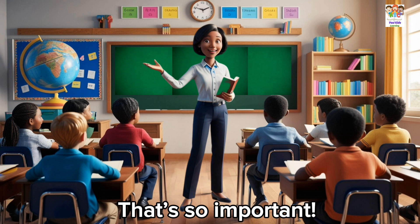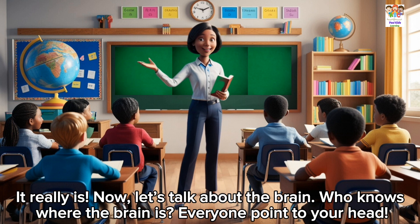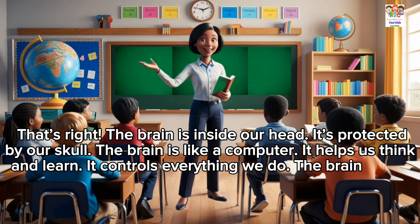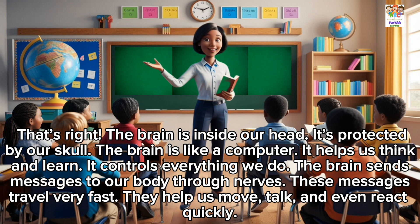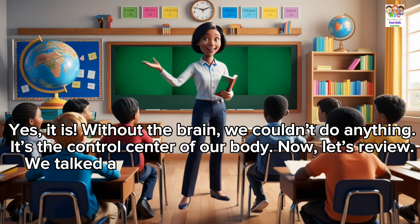Breathing keeps us alive. That's so important. It really is. Now, let's talk about the brain. Who knows where the brain is? Everyone point to your head. In our head. That's right. The brain is inside our head, protected by our skull. The brain is like a computer. It helps us think and learn. It controls everything we do. The brain sends messages to our body through nerves. These messages travel very fast. They help us move, talk, and even react quickly. The brain is so powerful. Without the brain, we couldn't do anything. It's the control center of our body.